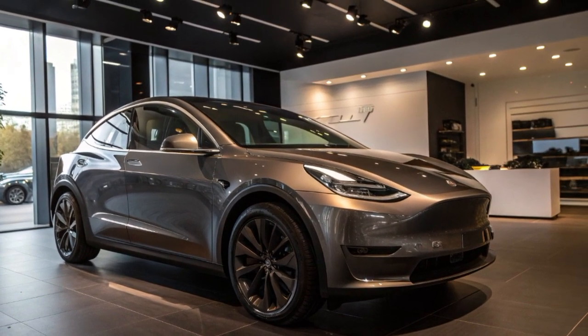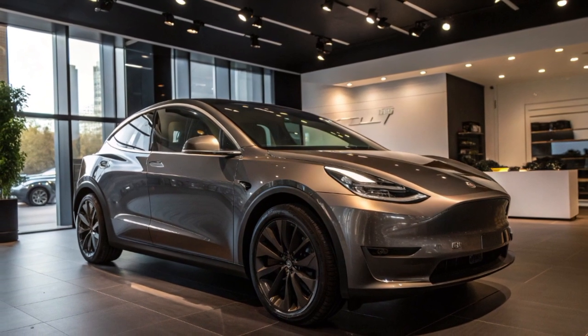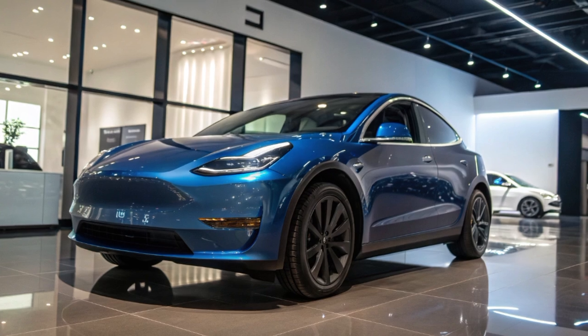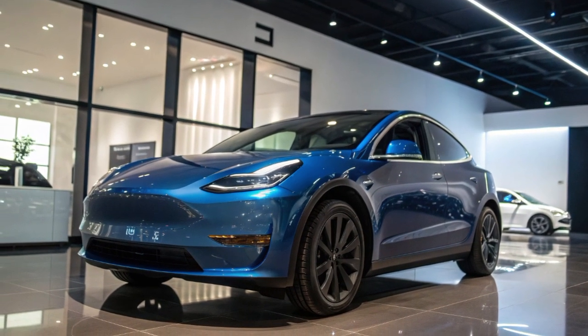Exterior design: the 2026 Model Y features a sleeker aerodynamic profile with redesigned LED headlights, a sharper front fascia, and new alloy wheel options. The smooth body lines not only enhance looks but also improve efficiency, reducing drag for extended range.